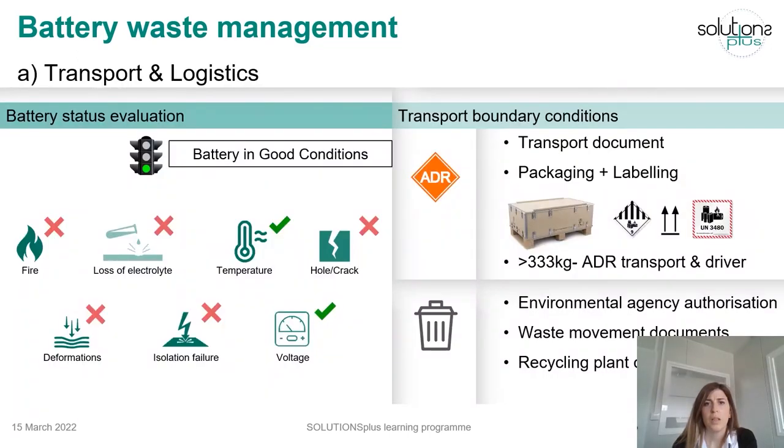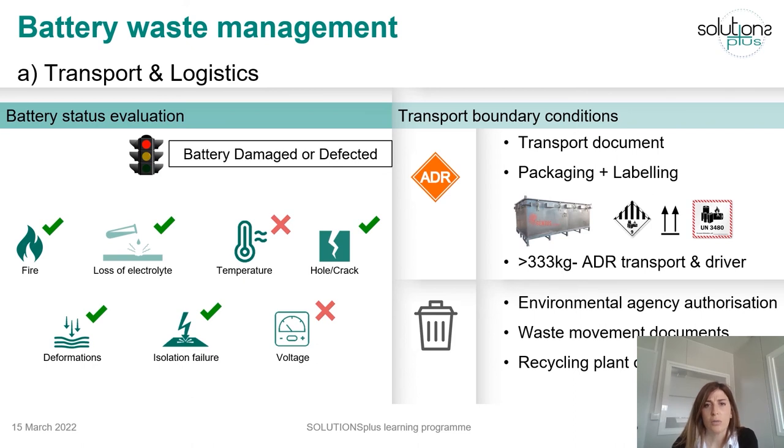If the battery is determined to be in good condition, there will be no risk of fire, neither loss of electrolytes, no evidence of holes or deformations, no insulation failures, and temperature and voltage will be within battery operational limits. If a battery meets all these points, it will be categorized as a battery in good condition. On the contrary, if there is evidence of some of the previous issues, the battery can be categorized as damaged or defective, and it should be marked and placed in metal boxes for its transport.